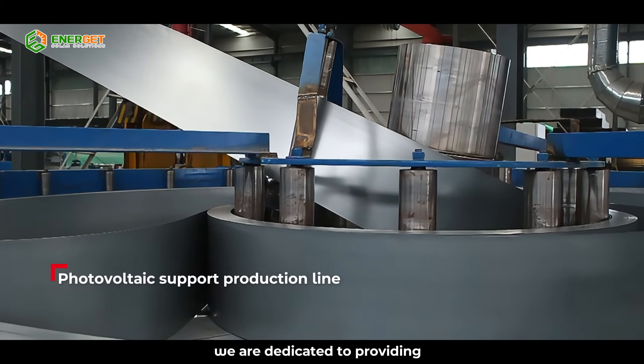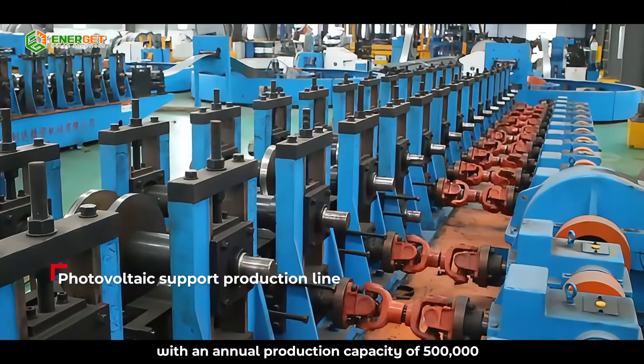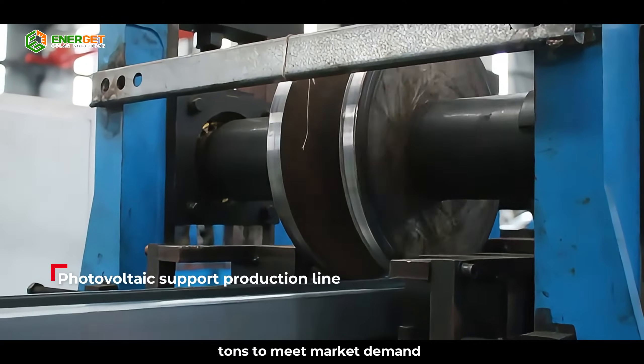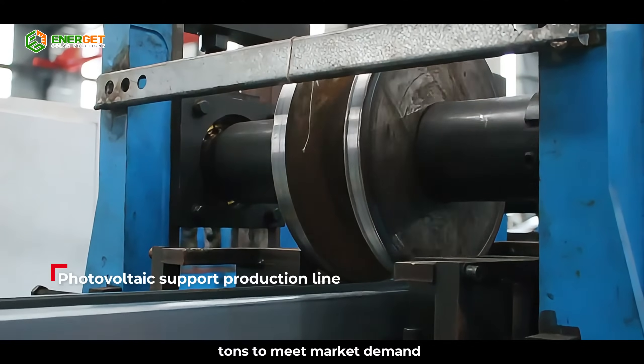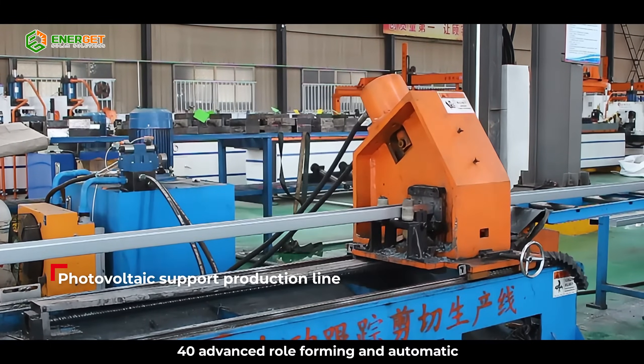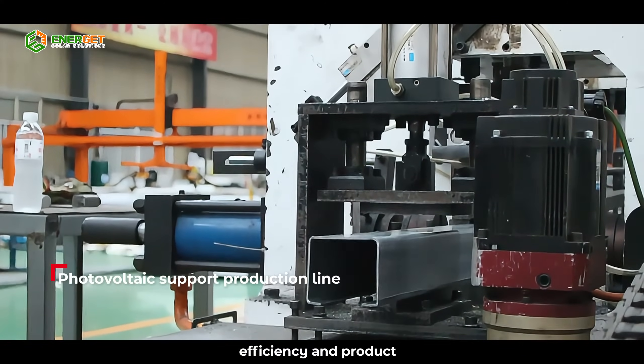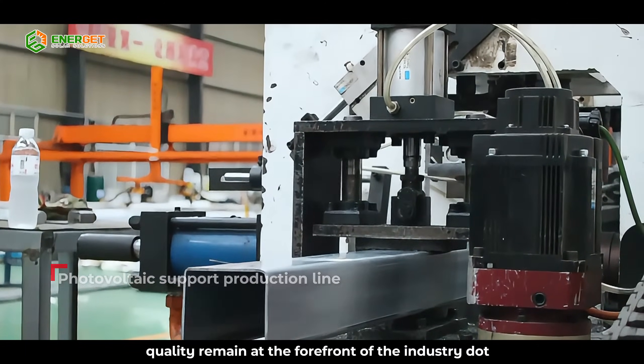We are dedicated to providing efficient and high-quality solar mounting solutions, with an annual production capacity of 500,000 tons. To meet market demand, we have more than 40 advanced roll-forming and automatic punching production lines, ensuring that our production efficiency and product quality remain at the forefront of the industry.